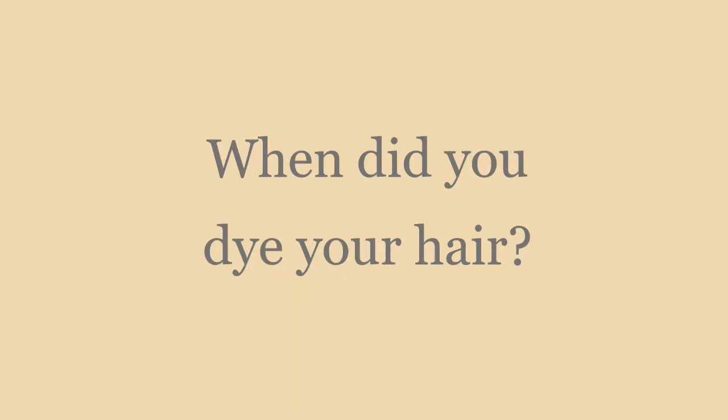I decided in my final year at uni — fourth year — that I was ready to get locks. I had dyed my hair an auburn gingery colour about a month before getting my locks installed, because I knew that dyeing your hair with locks in could damage them. I was paying a lot of money and wasn't trying to spoil it, so I did that first.